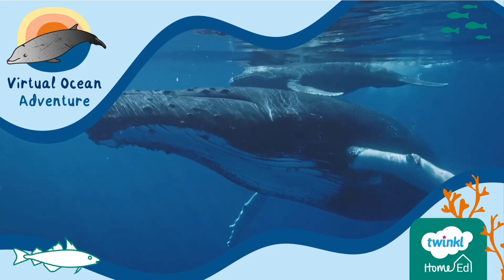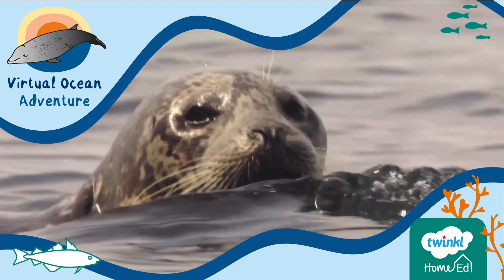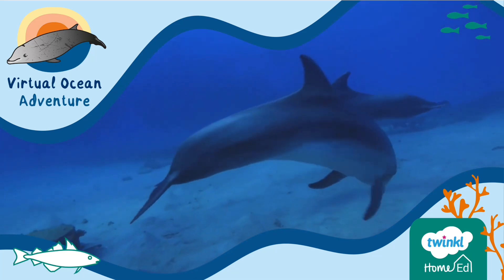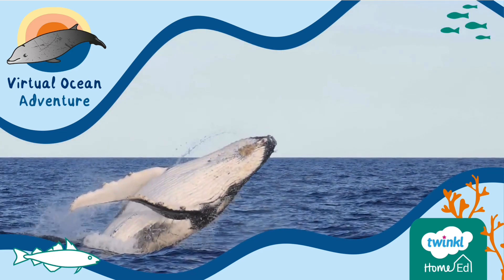Welcome back to the final part of our virtual ocean adventure. It's time to meet the mammals of the ocean. Let's discover together just some of these amazing creatures.